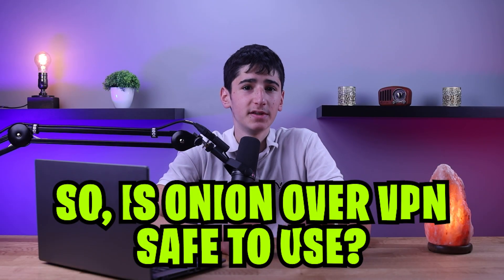When you combine the Onion Network and the VPN, you get Onion over VPN. This means that your internet traffic is encrypted twice — first by the VPN and then by the Tor network — before it reaches its final destination. So, is Onion over VPN safe to use?